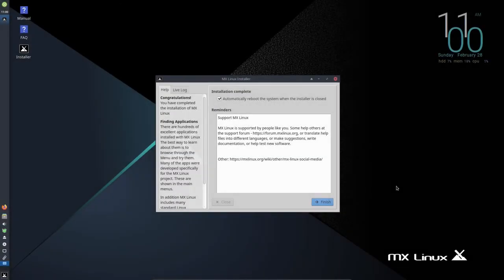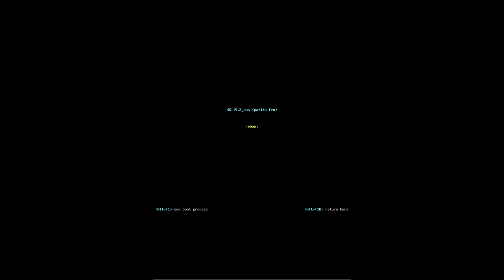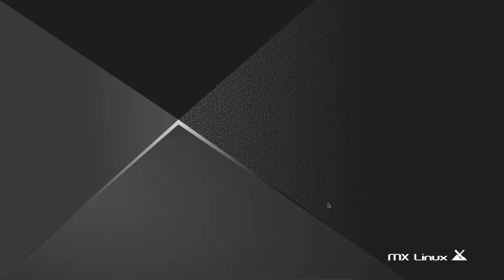MX Linux has completed installation. The screen says installation is complete with automatic reboot ticked, so I click Finish to reboot. It asks me to press Enter; with the boot order set correctly it boots from the hard drive. I press Enter, log in with the Data Pioneer password, and we're into the installed system.